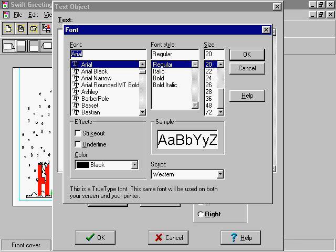Choose from 8 card sizes including 4-fold and tri-fold styles. Includes an event database with built-in calendar and event reminder window.